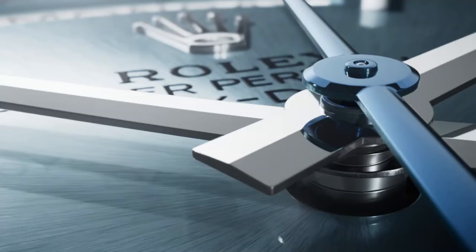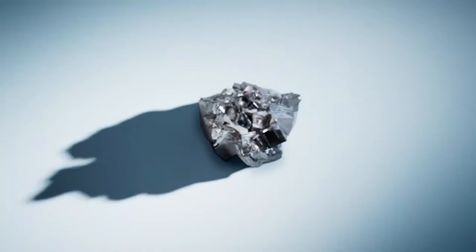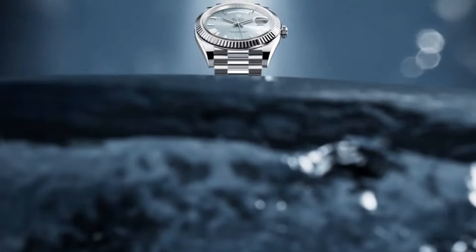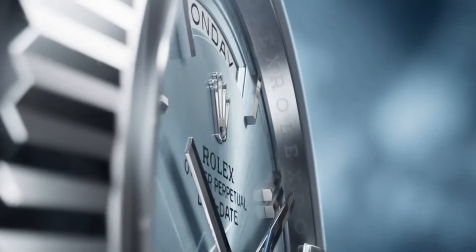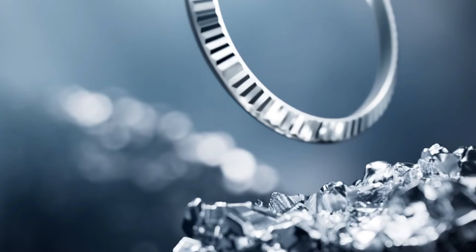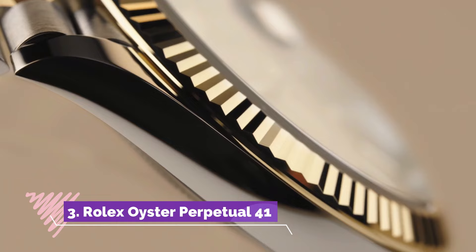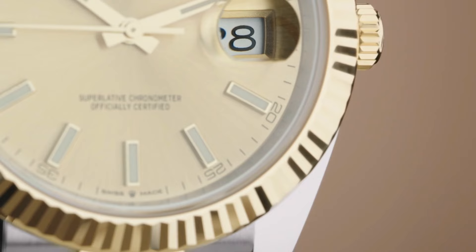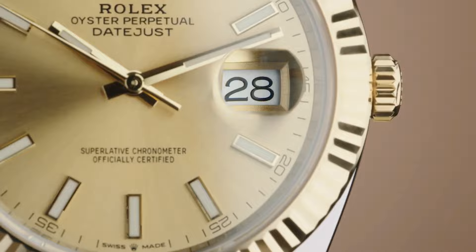Its large 54mm case provides easy readability, while the Indiglo backlight enhances visibility in low-light conditions. With water resistance suitable for water sports and outdoor activities, this timepiece is complemented by a comfortable resin strap, ensuring a secure fit during high-intensity adventures. The Timex Command Shock Digital 54mm watch caters to those seeking a resilient and feature-rich accessory, blending toughness with practicality for individuals immersed in active lifestyles.